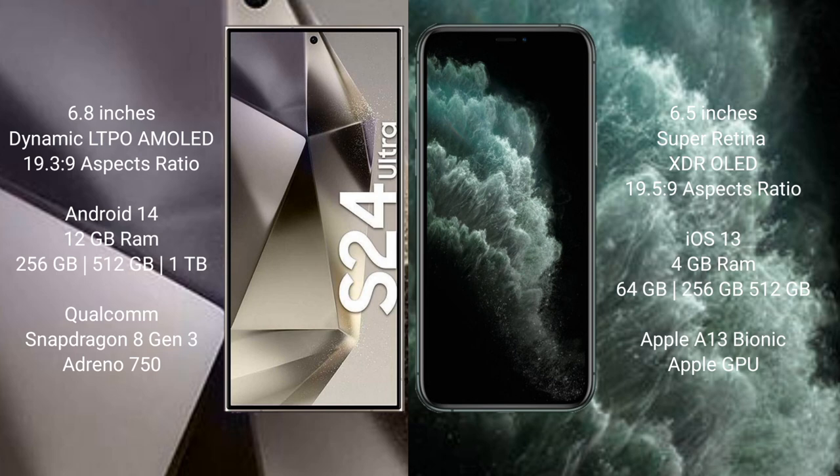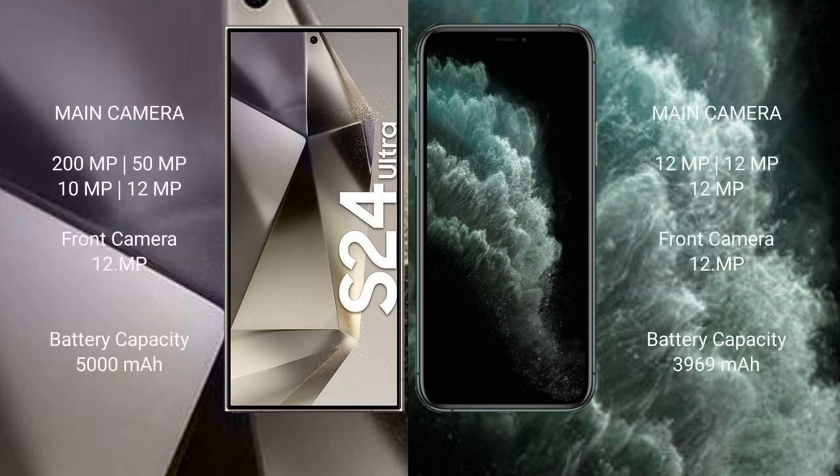The iPhone 11 Pro Max has 512GB internal storage option, an Apple A13 Bionic processor and Apple GPU. The Samsung Galaxy S24 Ultra features a quad camera setup: 200MP plus 50MP plus 10MP plus 12MP, with a 12MP front camera. The iPhone 11 Pro Max features a triple camera setup: 12MP plus 12MP plus 12MP, with a 12MP front camera. The S24 Ultra has a 5000mAh battery with 45-watt fast charging support.